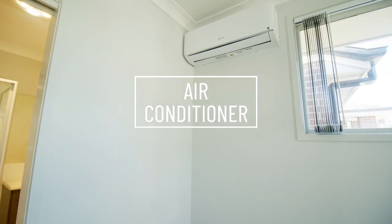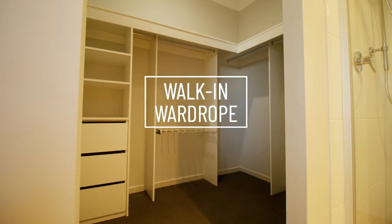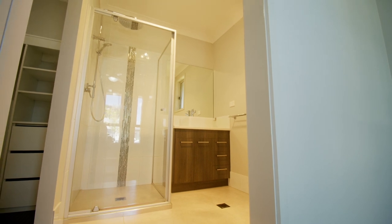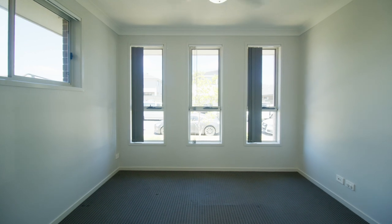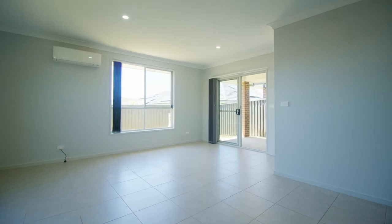This home offers you a functional and cleverly planned living space which is tailored to an ever-growing family or an investor seeking a great return. You will also love the low maintenance backyard entertaining area with an undercover alfresco.